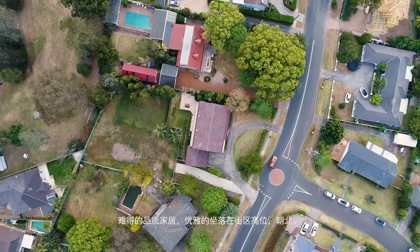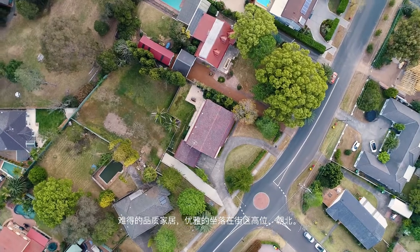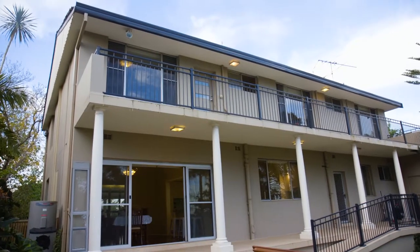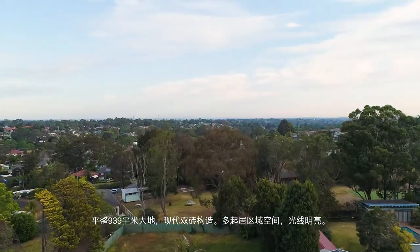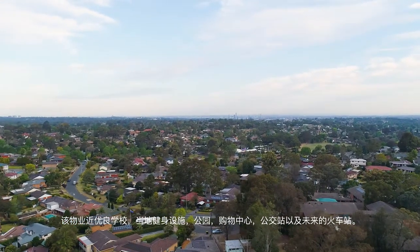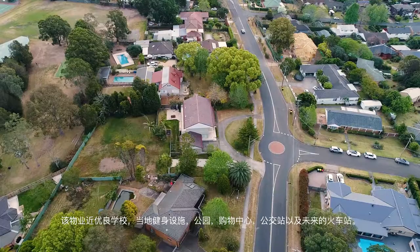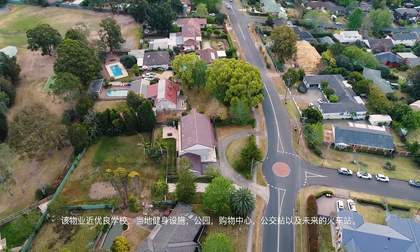Perched on the high side of the street, this contemporary home boasts an abundance of living options over two levels. The huge 939 square metre block is improved by a rendered masterpiece, surrounded by a high level of amenity including excellent schools, bus stops, fitness centres, parks, shopping centres and upcoming rail.